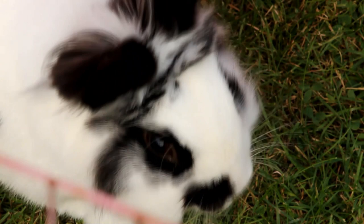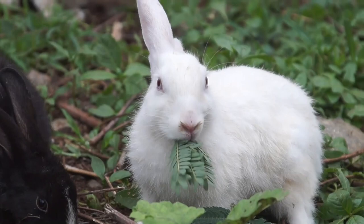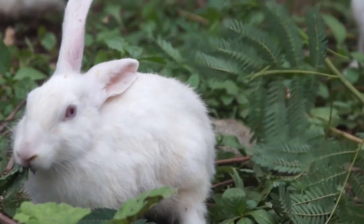Rabbit teeth are always growing. In fact, if they don't eat grass, they could grow up to 5 inches a year. This is why feeding a rabbit a lot of hay is the best way of keeping their teeth in good condition.